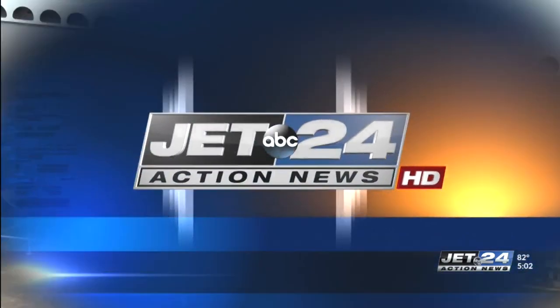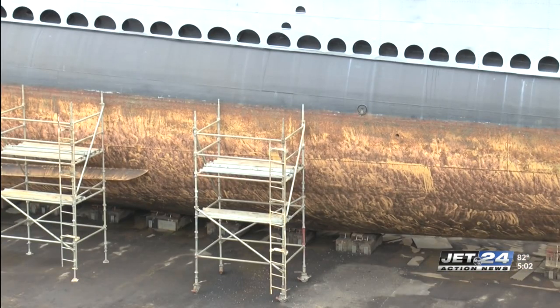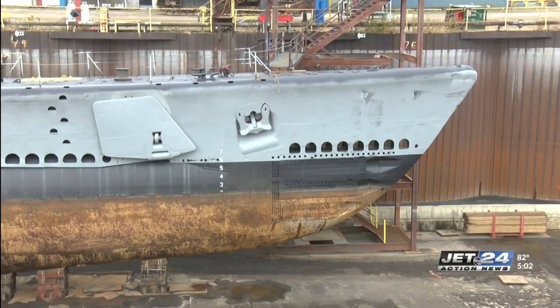It's quite unusual — normally they would come in with a full spec and know what they're getting into. Over the next few days, workers are going to replace the steel, you can see there, of the World War II fleet submarine.